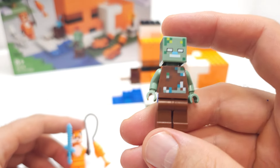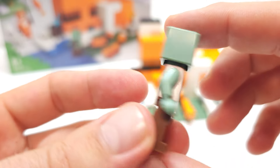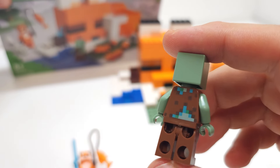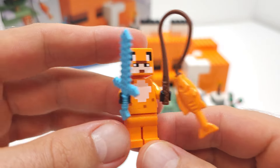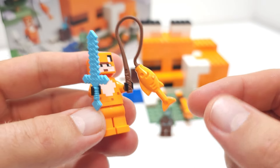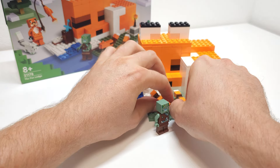As you can see, the Drowned Zombie minifigure is quite nice, not really bad. So we have this fox skin. He has a sword and a fish, as he's trying to catch a fish.